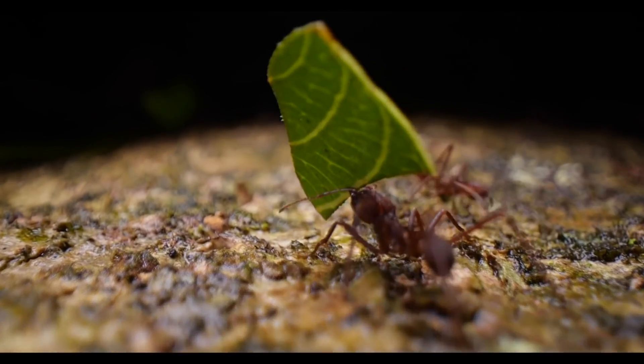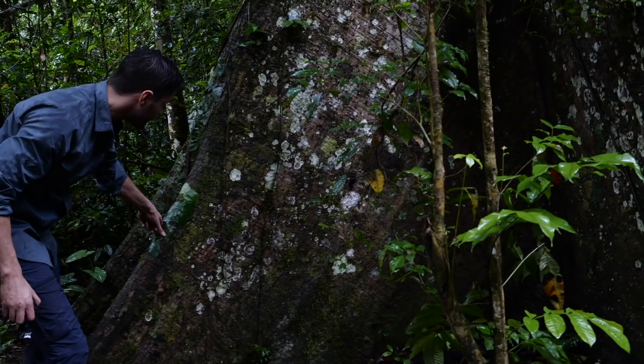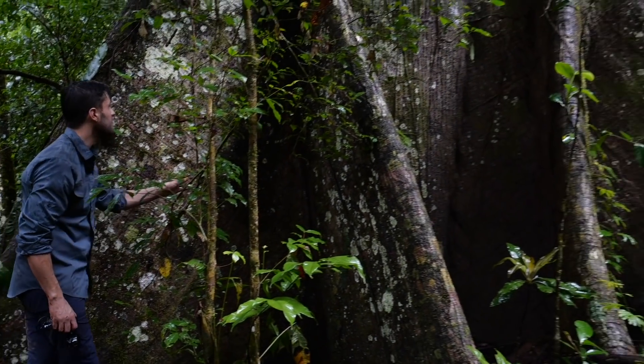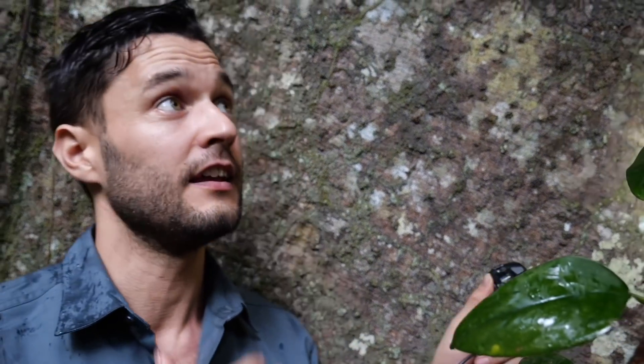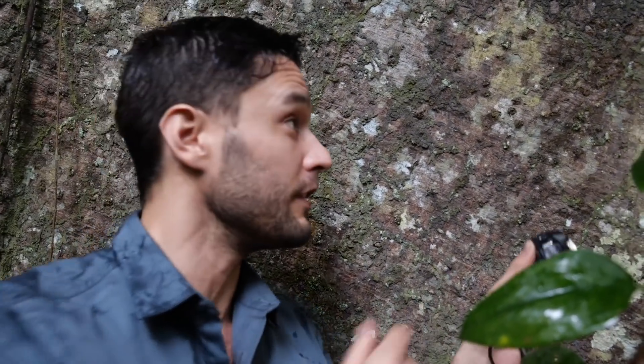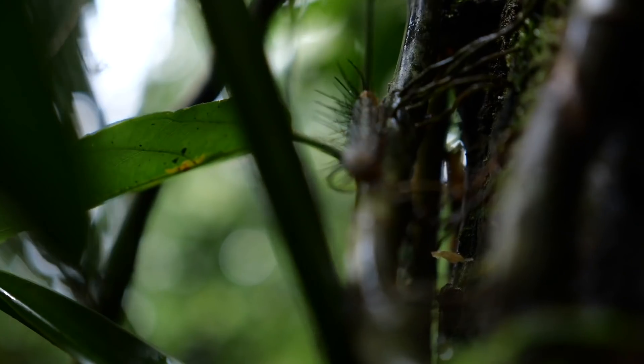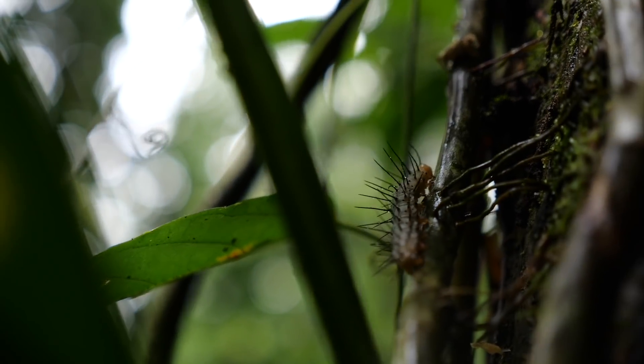As is always the case in the rainforest, we stumbled upon a few other really cool critters. This here is called a cat-eyed tree snake, and it's in a tree - so it's named pretty well. If you look up at its eyes, it's got this nice little slit, and that's why they call it a cat-eyed snake. It is gorgeous - look at this thing.